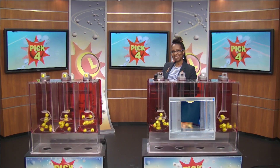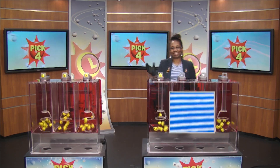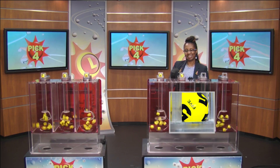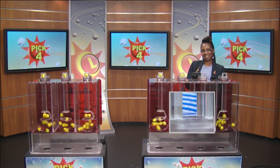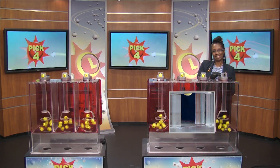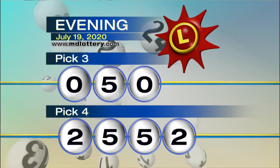Moving right to the Pick 4 game. Drawing official Florence Foster is set. We have 2, followed by 5, then 5, and 2, making your numbers 2, 5, 5, 2.